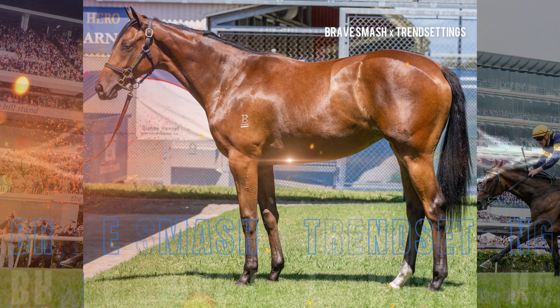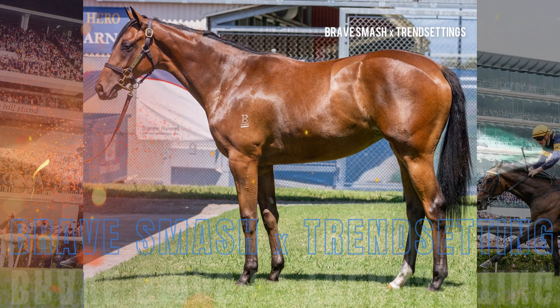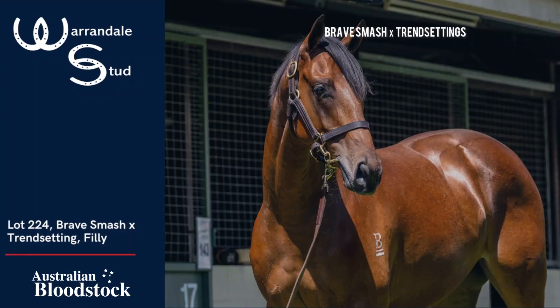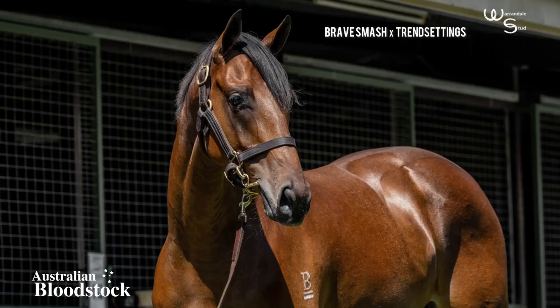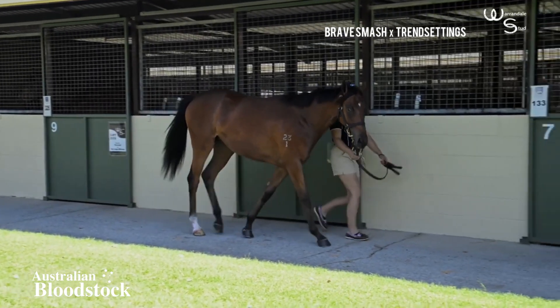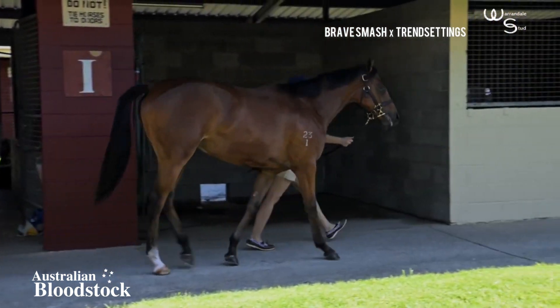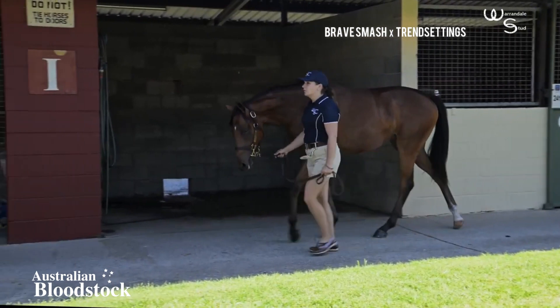Lot 224 was another Brave Smash filly, eligible for both Bob's Cutis and Magic Millions. She was quite a strong filly — walked nice with a huge girth on her. When they've got a huge girth, it's generally where their heart and lungs sit in their body, and it's one of the key indicators you look for when trying to find a filly that can go to that next level.